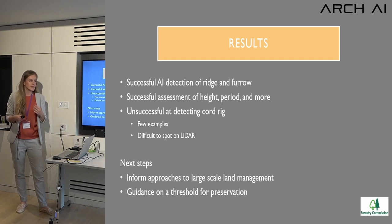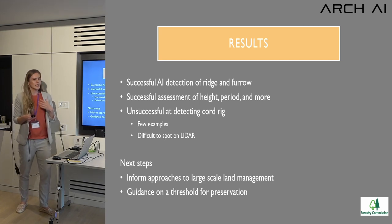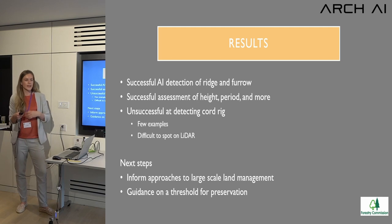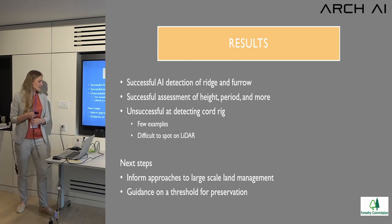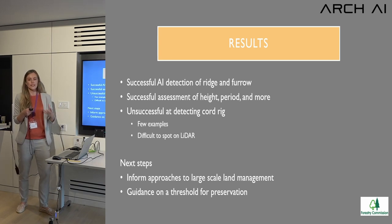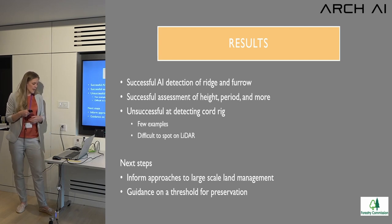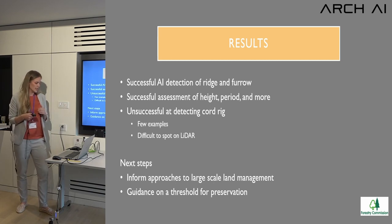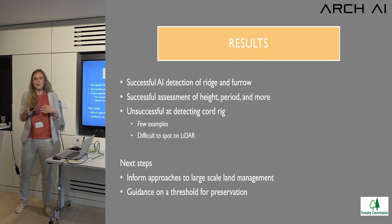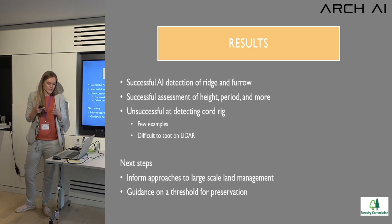We weren't successful at finding cord rig, one of our main objectives — it's really difficult to find even visually on LiDAR, and the one-meter DTM may not be sufficient. We also didn't have enough training examples, as the AI needs a lot of examples to find patterns that aren't obvious. Next steps for the Forestry Commission include integrating these results into their approaches, having a wider discussion on how this can be used in management, and establishing where different stakeholders set the preservation threshold.